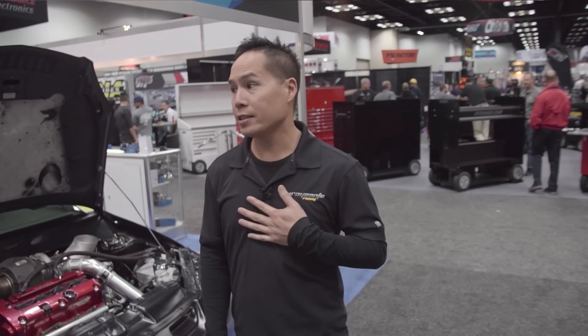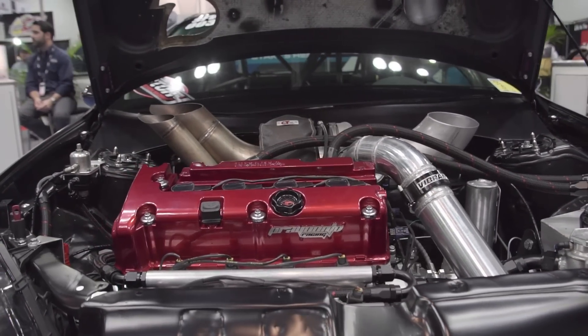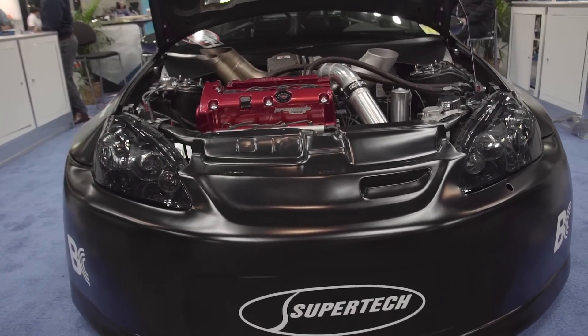Hey guys, it's Norris here at the 2016 PRI Show. We have the Tao R section here underneath the Supertech Performance booth. Vibrant has been a big part of our program for very, very many years. Big success in our program here.